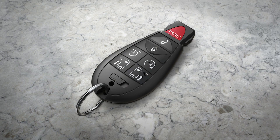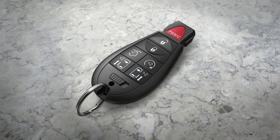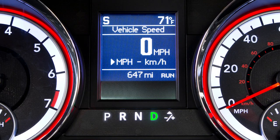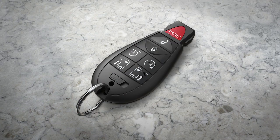Your key fob may also be equipped with remote start, so you can start your vehicle from up to 300 feet or 91 meters away. To start the engine remotely using the key fob, shift into park and close the hood and lift gate. Then push and release the remote start button on the key fob twice.